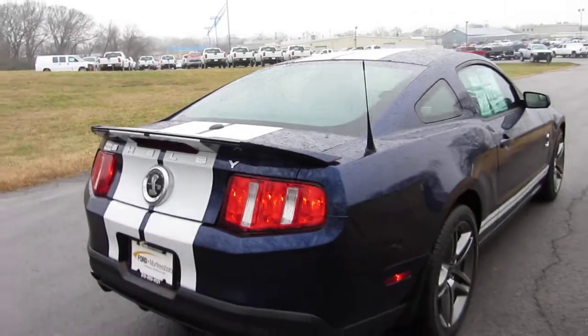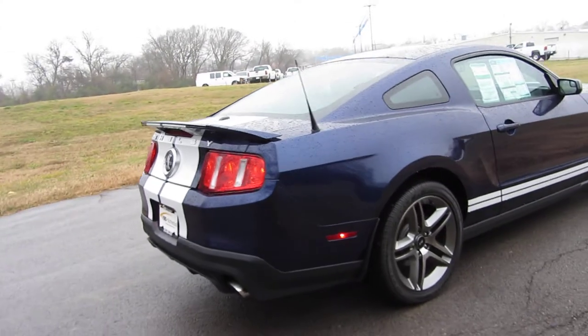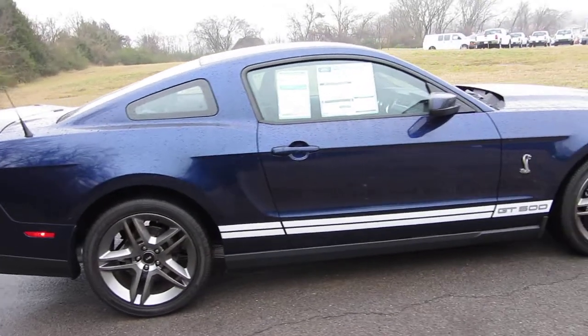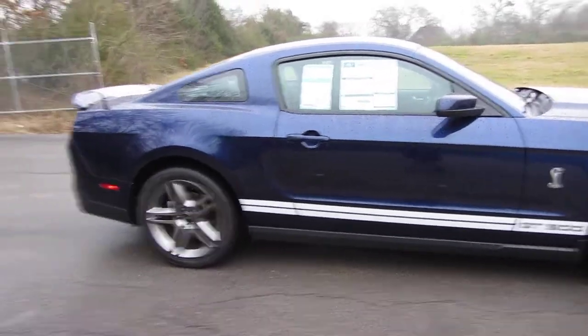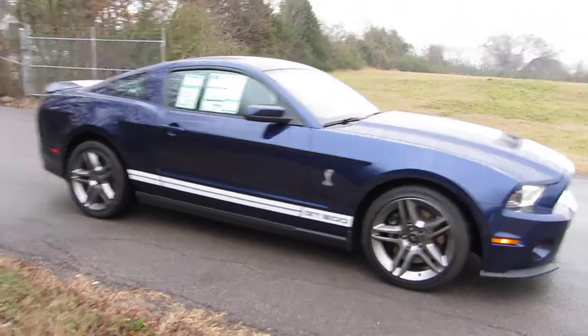We're at Ford of Murfreesboro, Murfreesboro, Tennessee, just southeast of Nashville. We're going to offer some shipping for you. I don't mind if you're 10 miles away or 2,000 miles away — if we can come to an agreement, we can get the Shelby to you.